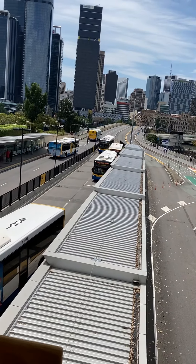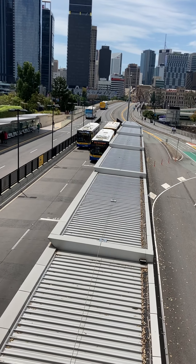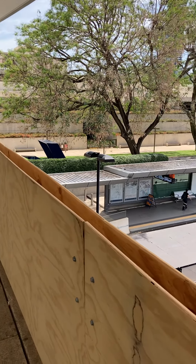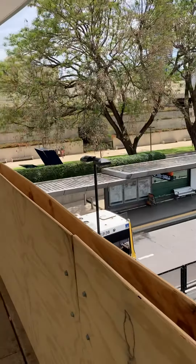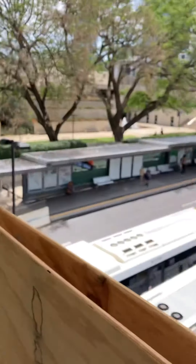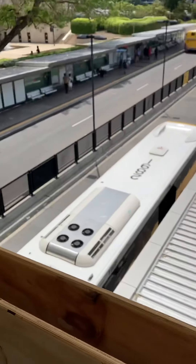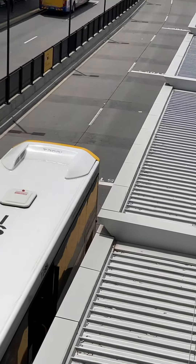This is subtropical Brisbane, the capital of the tropical Sunshine State of Queensland. That's the skyline there — State Library, and I think that's the Science Centre or the museum. That's the skyline, and that's the busway station down there.